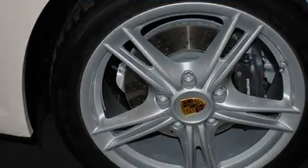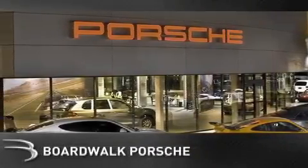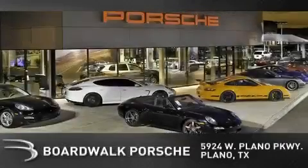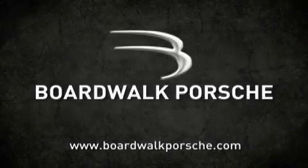We hope you found this video informative. Please contact us today. Boardwalk Porsche is conveniently located at 5924 West Plano Parkway in Plano. Come experience the Boardwalk difference today. When you think Boardwalk, think performance. It's what we do.